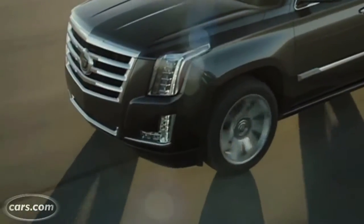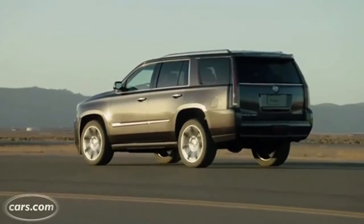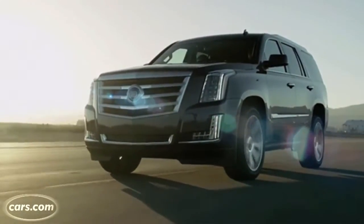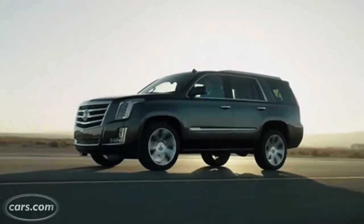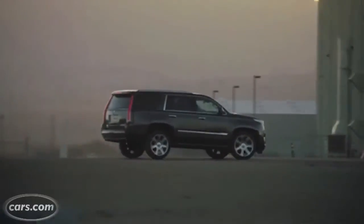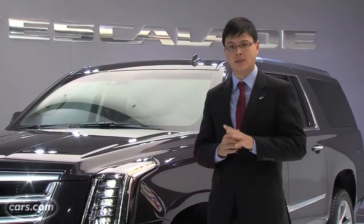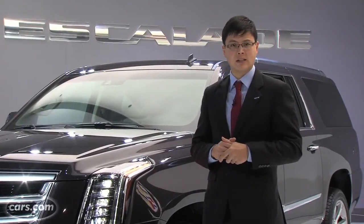Although the Escalade's V8 displaces the same 6.2 liters as the outgoing generation, GM says it's been completely overhauled. Horsepower is now 420 with 460 pounds-feet of torque — big increases versus last year's 402 horsepower and 417 pounds-feet. The Escalade still uses a 6-speed automatic transmission, though GM has been dabbling with 8-speed automatics, as seen optionally in the new CTS. Fuel economy numbers are still pending, so stay tuned for more news closer to the on-sale date in spring 2014.